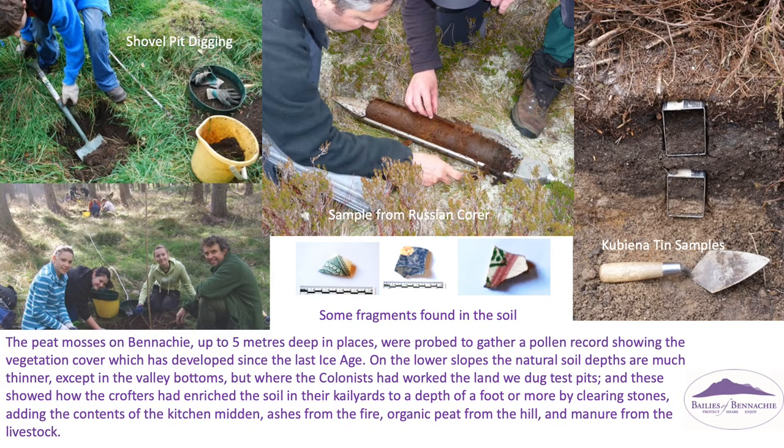The peat mosses on Benehy, up to five metres deep in places, were probed to gather a pollen record showing the vegetation cover which has developed since the last ice age. On the lower slopes, the natural soil depths are much thinner, except in the valley bottoms, but where the colonists had worked the land, we dug test pits.